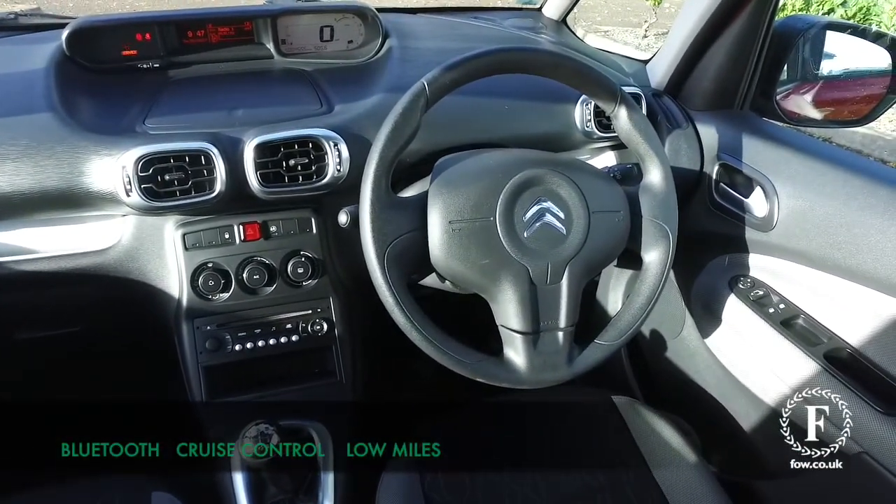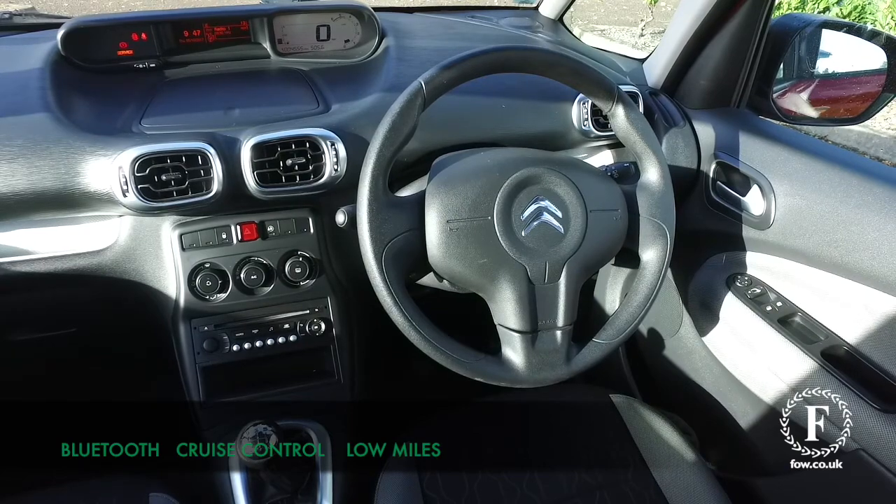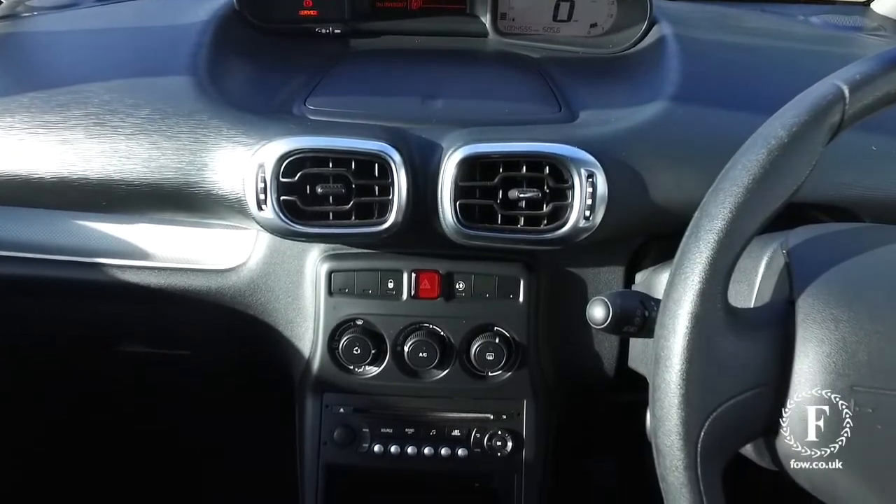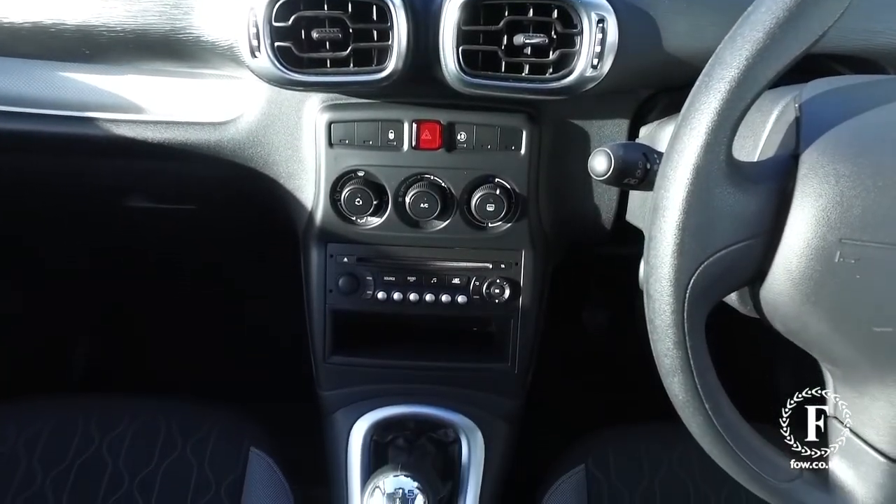This is not going to break the bank. And what a cabin — these cars are built for comfort, with really nice cloth seats and everything you need, including cruise control and Bluetooth.